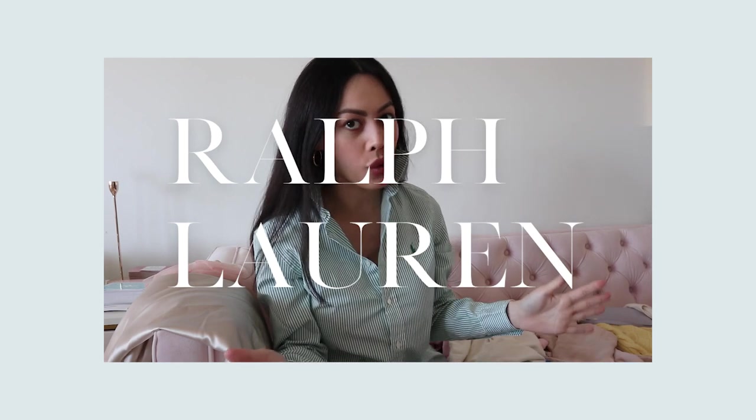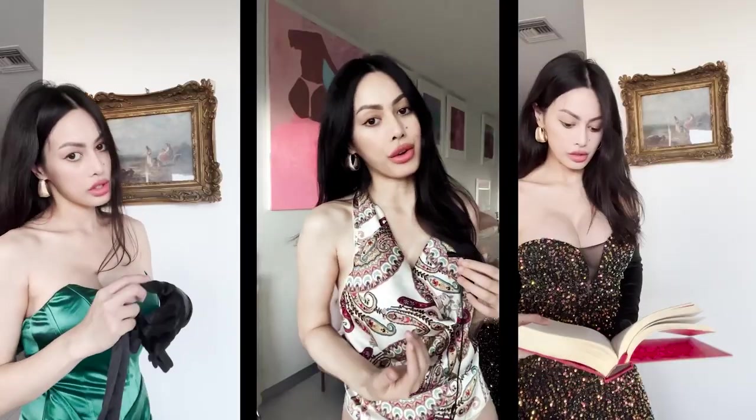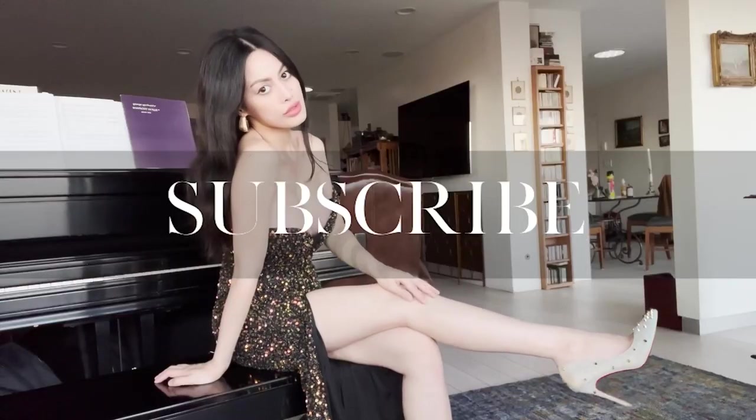Hello, gorgeous. I've punked my collar like it's 1989 because this is a Ralph Lauren haul. I've been supporting American-made brands. Ralph Lauren, or Ralph Lipschitz from the Bronx, brought the old money aesthetic to America. He worked at Brooks Brothers — the suit makers of America with American style. Here's my Ralph Lauren haul.